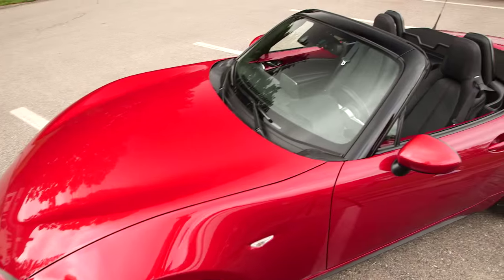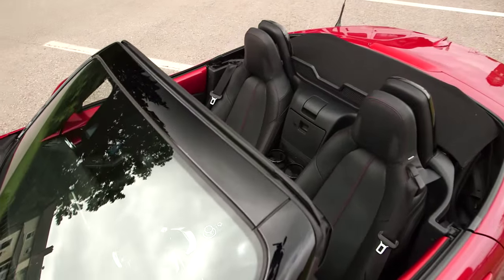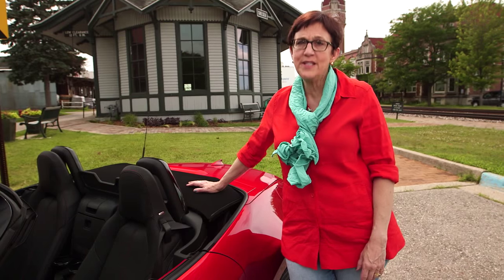A base Miata is $25,700, which is a little bit more than the original one cost. This particular model is loaded — it's top of the line and it's closer to $31,000.